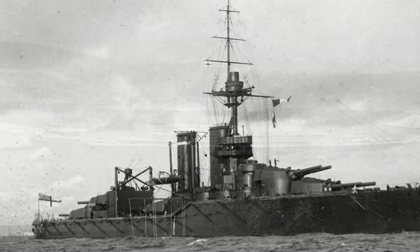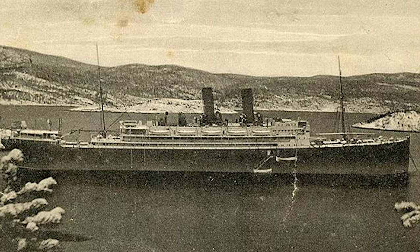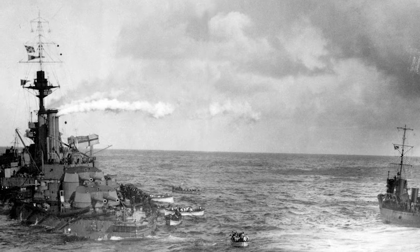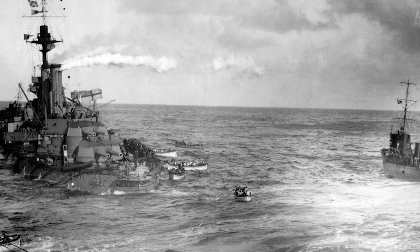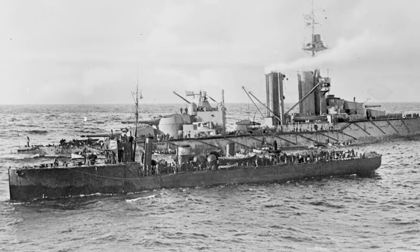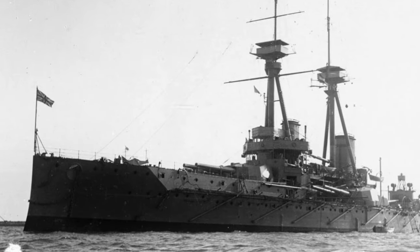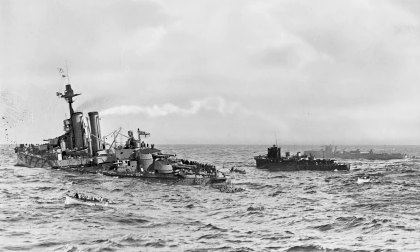Audacious was to fall victim to mines placed by the German merchant cruiser Berlin, who had laid a large number of mines off Torrey Island northwest of Loch Swilly, then serving as a Grand Fleet Anchorage. At 9am on the 28th of October 1914, Audacious struck one of those mines and began taking on water. Through the confusion of the situation, Audacious was lost later that afternoon, being one of only two British dreadnoughts lost during the war, the other being HMS Vanguard at Scapa Flow, most likely due to an internal explosion.